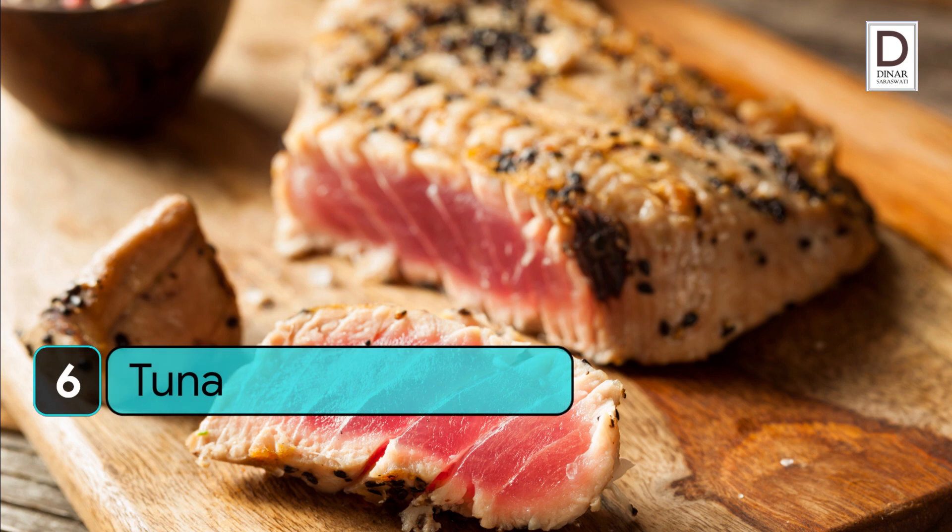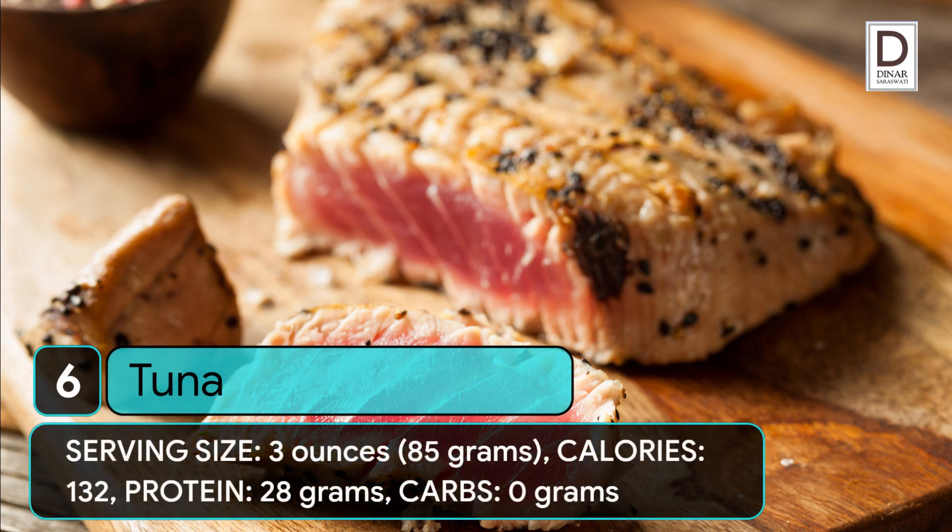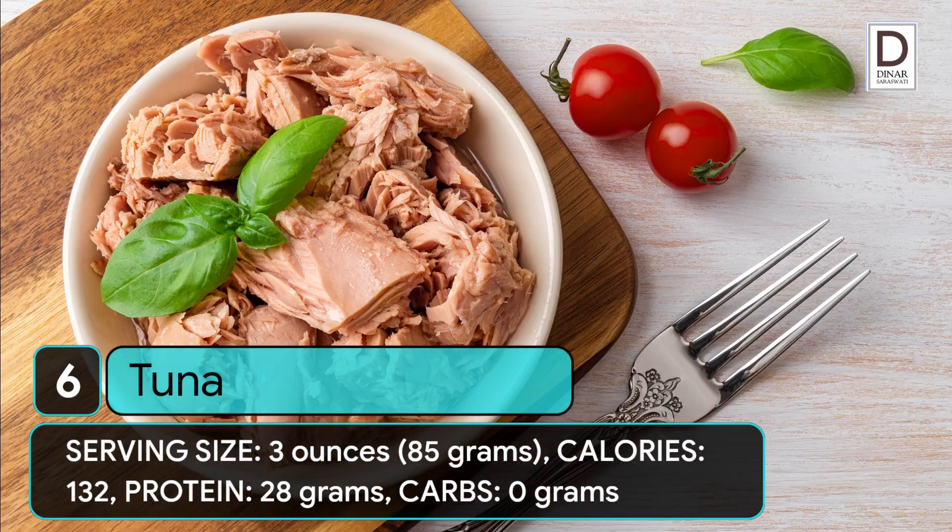6. Tuna. Serving size: 3 ounces (85 grams). Calories: 132. Protein: 28 grams. Carbs: 0 grams.